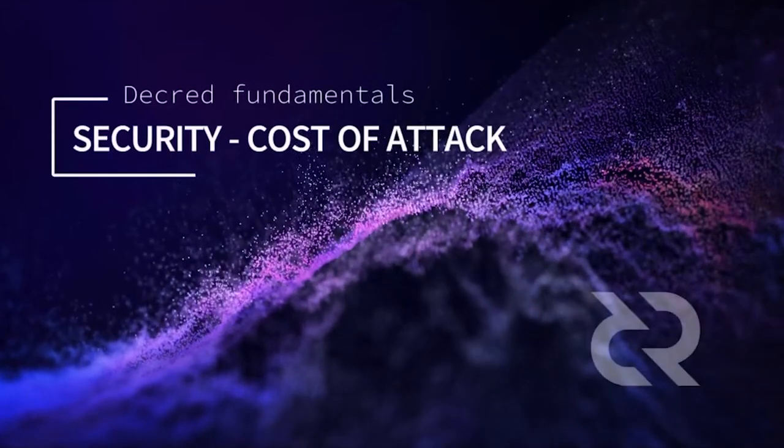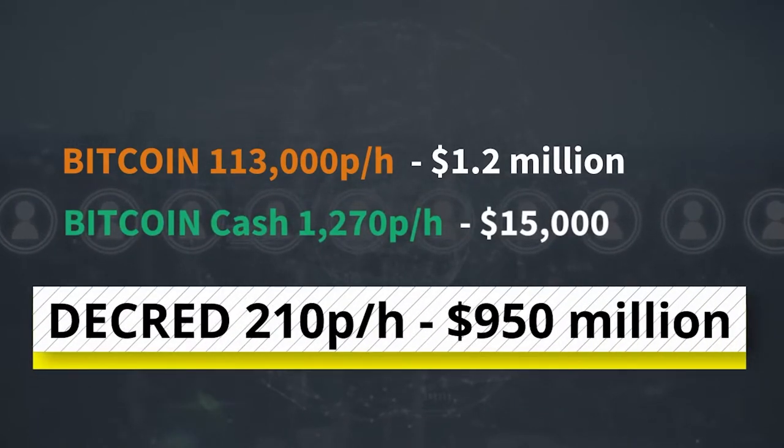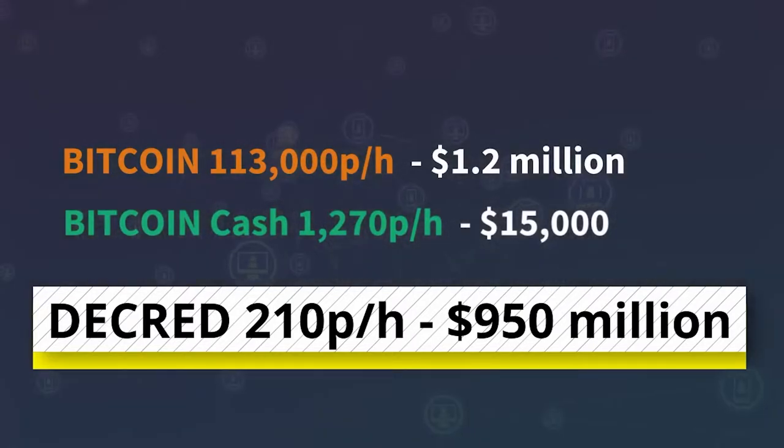Decred Society has released a number of new videos in their fundamental series, including cost to attack, privacy, and distribution. It's not really fair to compare Decred's cost of attack against a pure proof of work chain, as Decred is built on a hybrid system of proof of work and proof of stake. But because of these developments, it's likely that Decred will be in the realms of 20 times more secure than a system with a similar hash rate and price per coin. Currently Decred's hash power is only 210 petahashes, but the cost of attack is just short of $1 billion per hour. And as Decred has a current market cap of just over $1 billion, it makes this attack completely pointless.